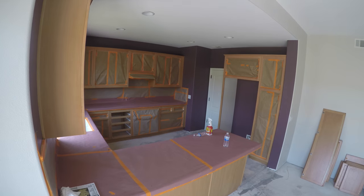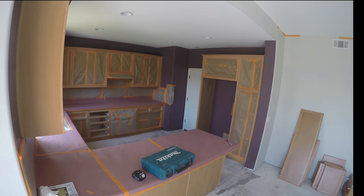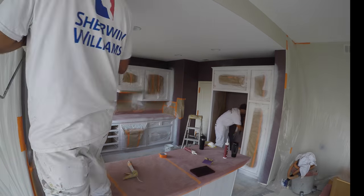Now let's take a look at our New Life Painting process. As you can see, we've masked off the inside of the cabinets. We have deglossed, sanded, and are applying the first coat of primer.